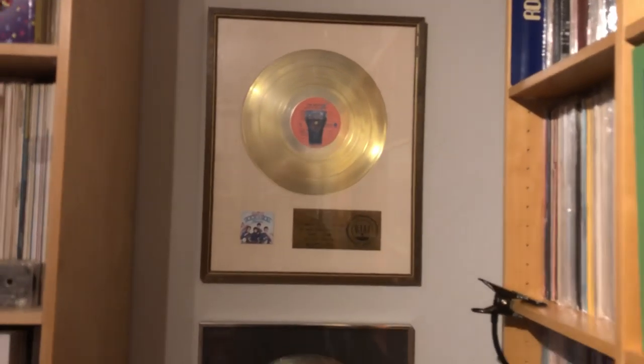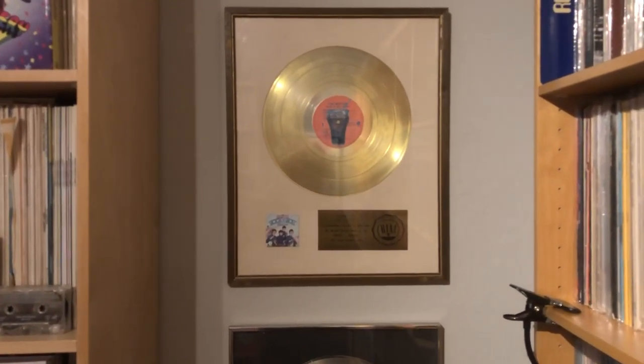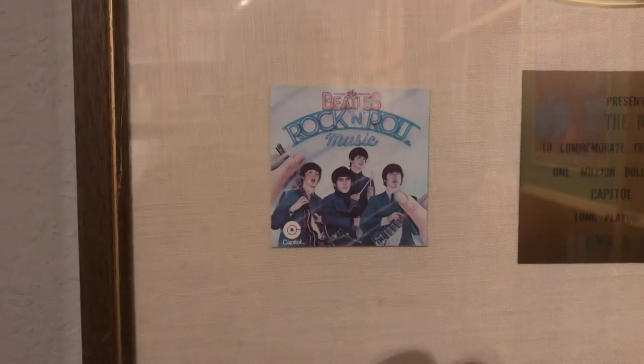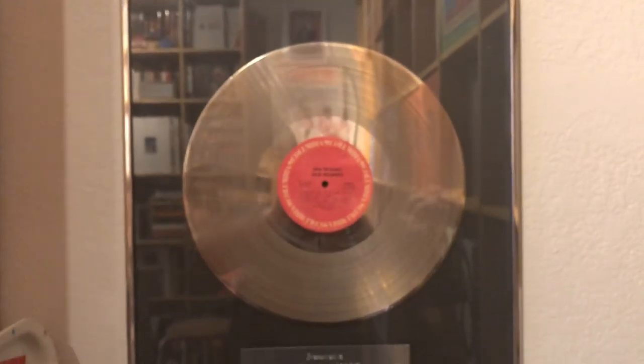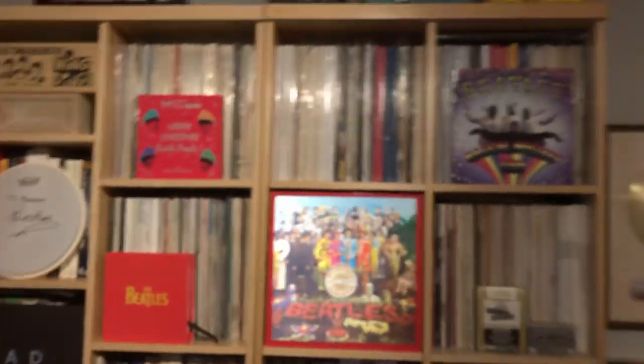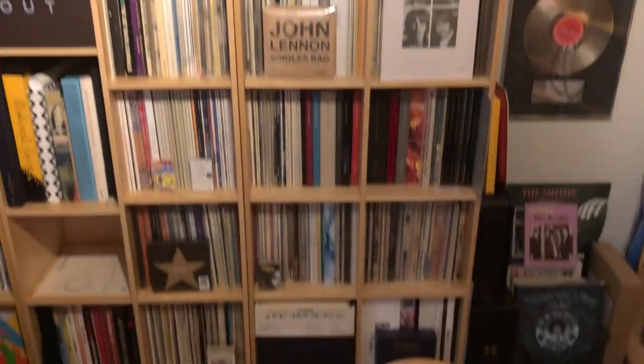These are two different gold and platinum records I got when I worked in the record industry in the '70s. Capitol gave these away. This is a gold record celebrating the Beatles' 'Rock 'n' Roll Music' — probably one of the worst ones to get because of that ugly '50s concept cover they created which has nothing to do with the Beatles. This other one was for a display marketing merchandising contest we won in support of Boz Scaggs' 'Silk Degrees' in 1977 — this one was made out to me.